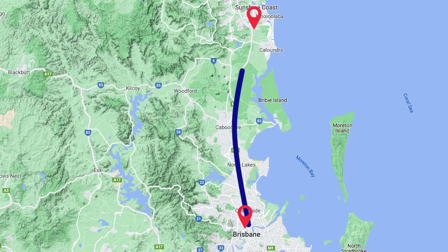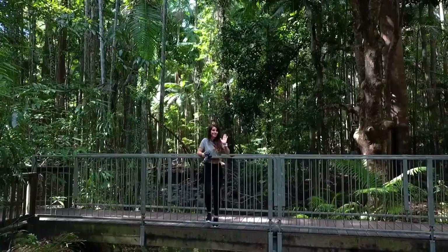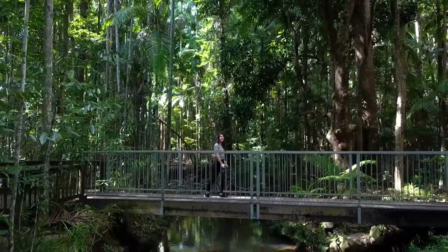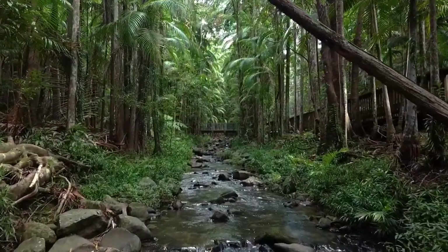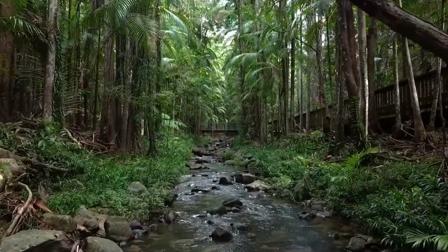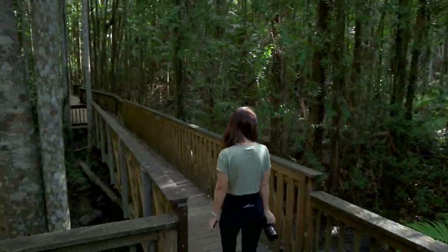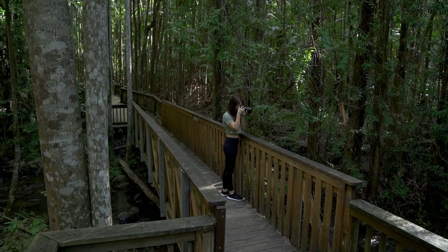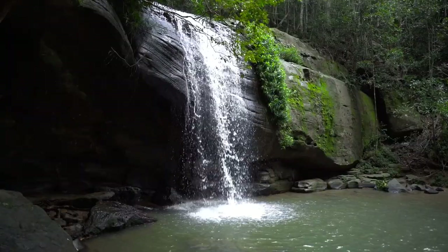Serenity Falls is just over an hour's drive from Brisbane, located in the Budrum Forest Park on the Sunshine Coast. What's so cool about Serenity Falls is that it sits in a tropical oasis hidden away in the middle of suburbia. The walk to Serenity Falls is about 15 minutes. Because this place is very popular, the best time to go is very early in the morning or late afternoon.